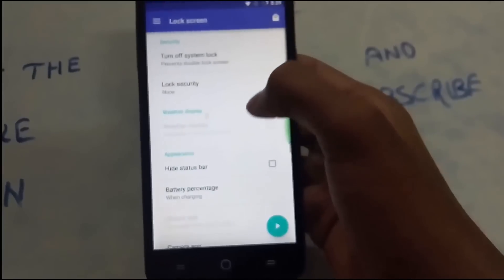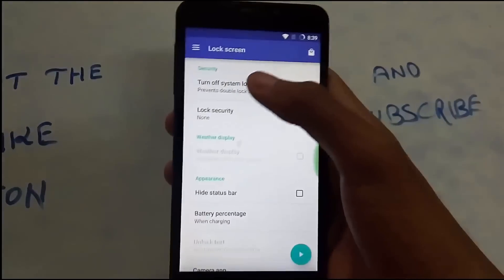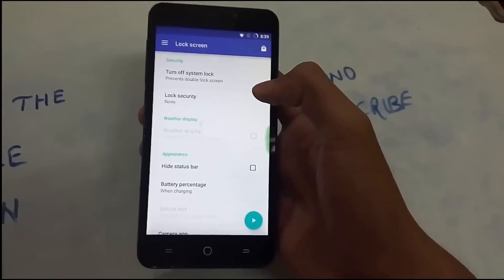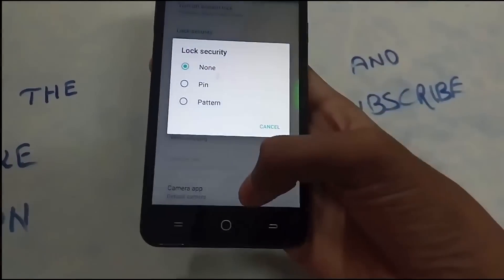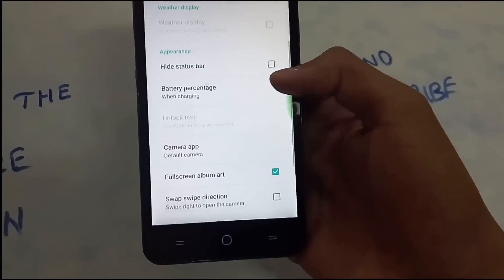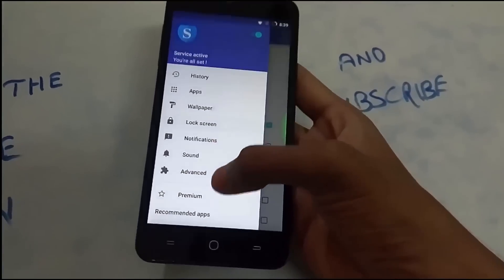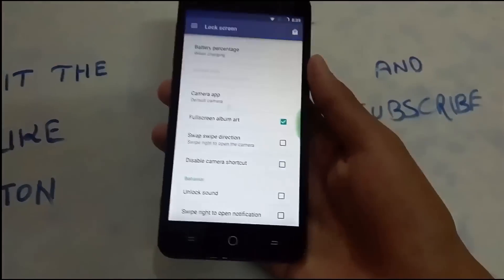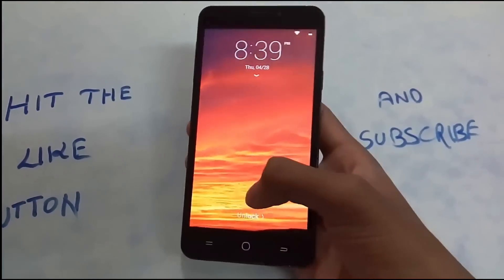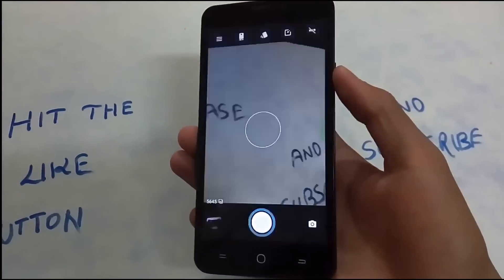Looking at the lock screen settings, there's a 'turn off lock screen' option. You have a system lock screen — if you don't turn that off, you're going to get a double lock screen. The app suggests turning it off. You can set up a pattern, hide the status bar, battery percentage, and many more settings. For people who have moved from iPhone and missed the traditional iPhone lock screen, this is for them — change a wallpaper and it looks almost like an iPhone.